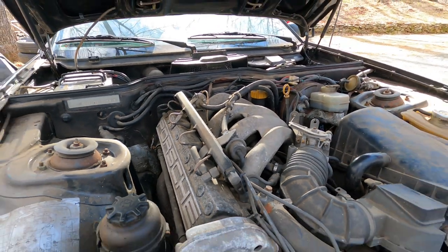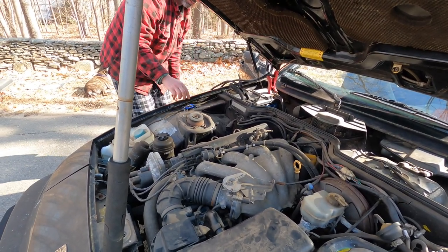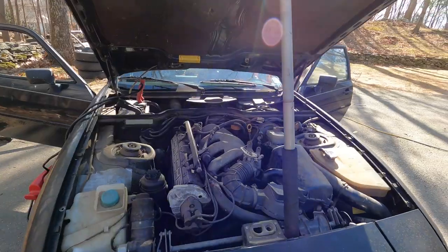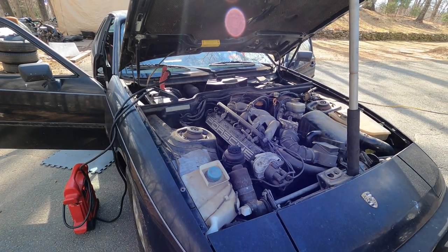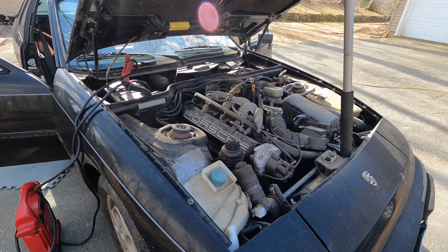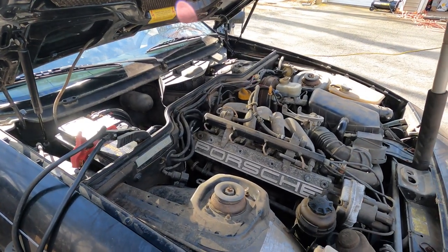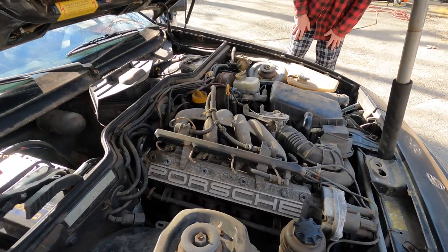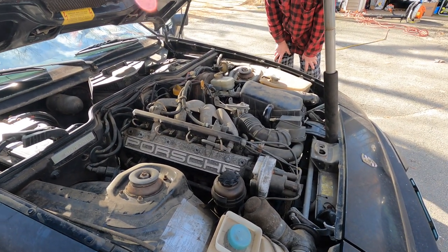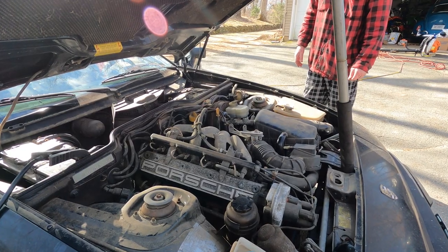I'm an air-cooled guy, I don't know jack about these cars. So we're going with the JNC jump starter — will it run? First start since 2014. Oh, it's kicking! I don't like that sound though — she's out of fuel.